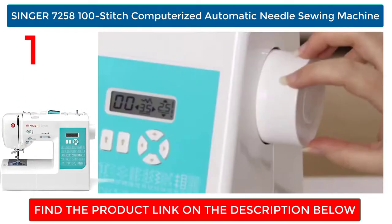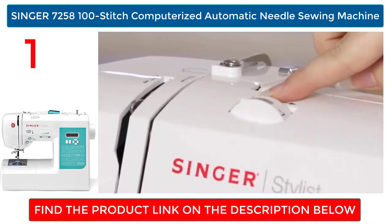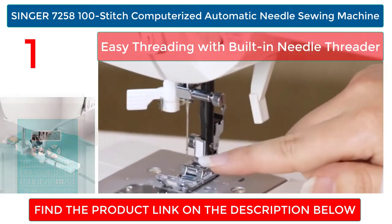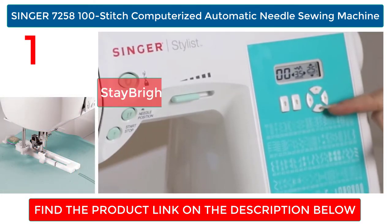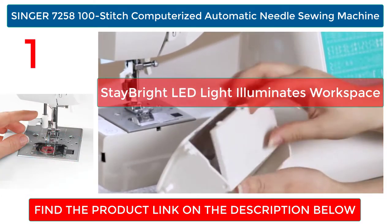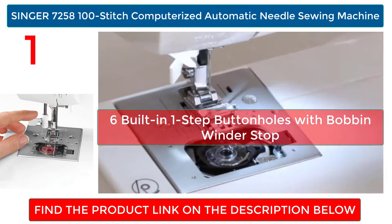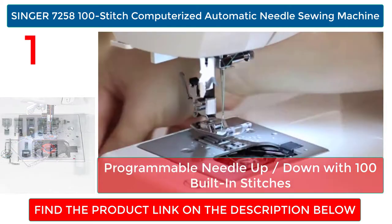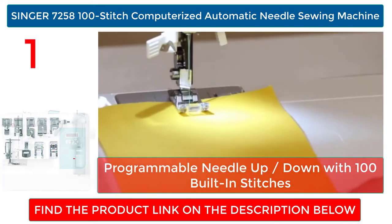SINGER 7258 100 Stitch Computerized Automatic Needle Sewing Machine. Easy threading with built-in needle threader. Stay bright LED light illuminates workspace. Six built-in one-step buttonholes with bobbin winder stop. Programmable needle up or down with 100 built-in stitches.